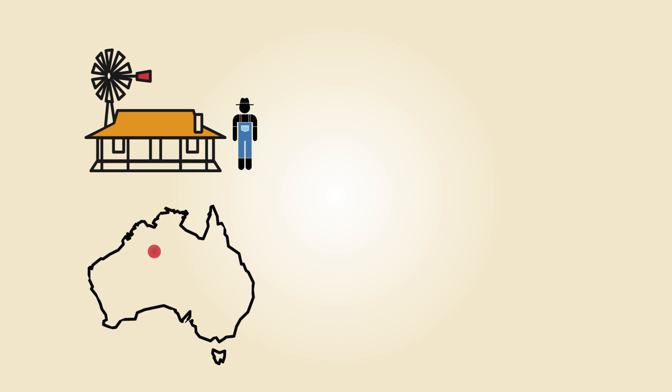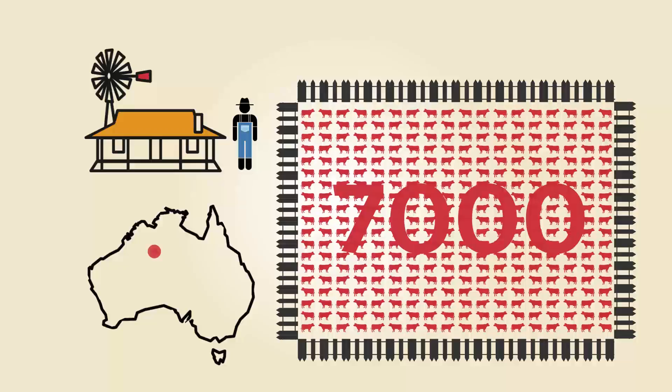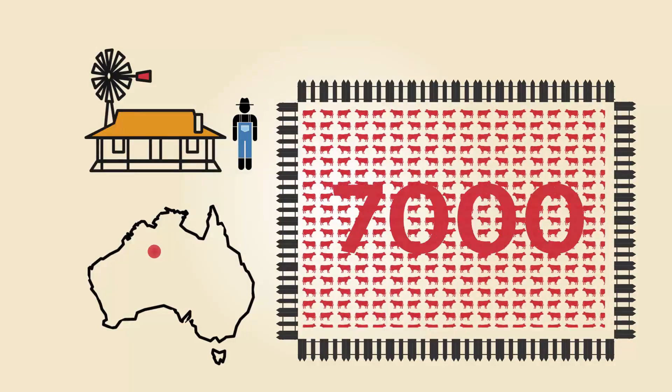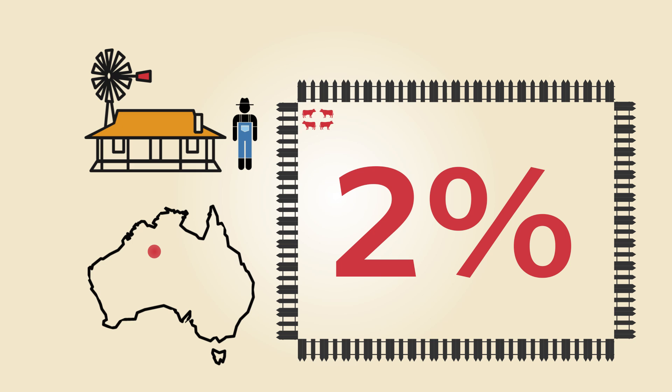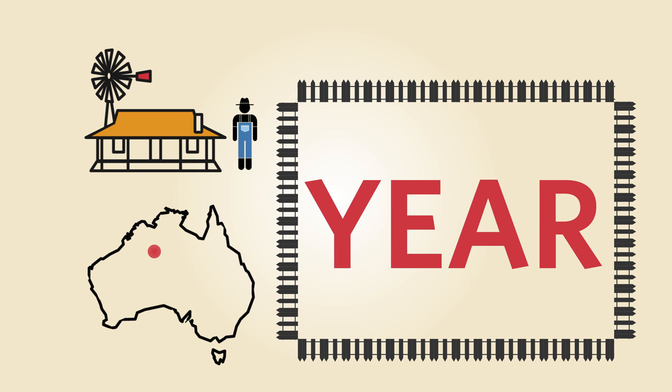An average Australian cattle farm measures around 900 square miles and can have more than 7,000 cattle. Herding on this scale means ranchers only get to see about 2% of their land on a regular basis, and only manage to weigh their cattle about one and a half times a year.